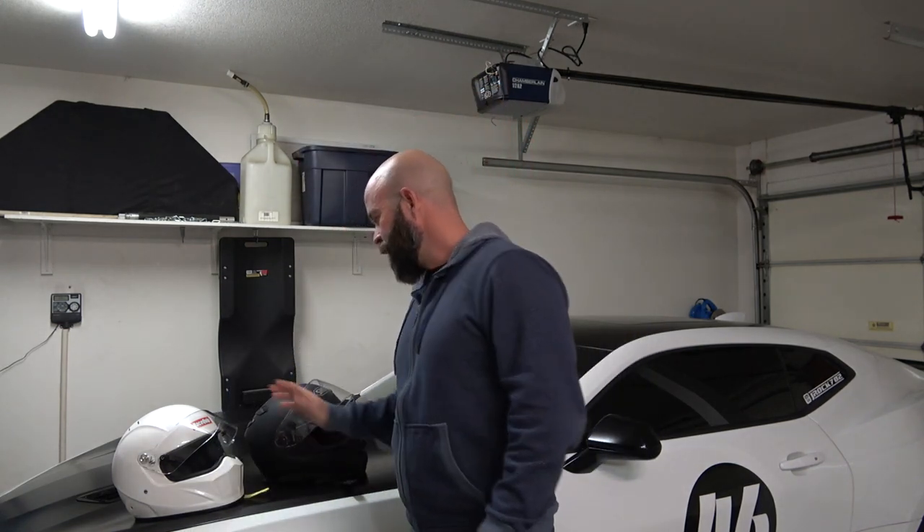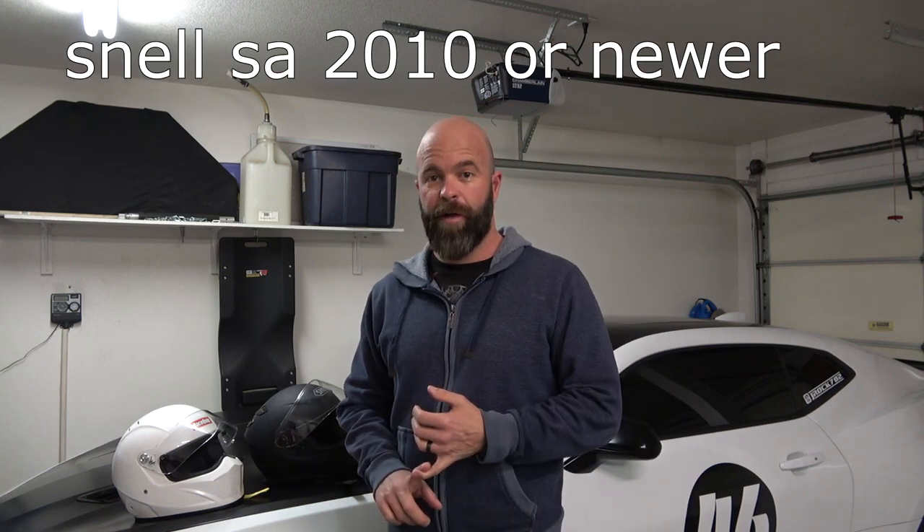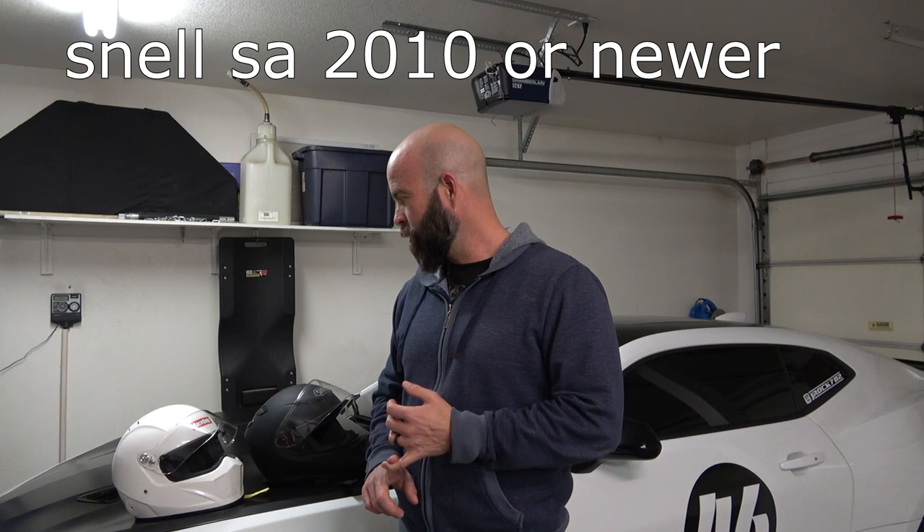However, when I last did my track day — I believe it was last year in September — I did read the requirements out at Spring Mountain. This was held by the PCA, which is the Porsche Club of America. Under the requirements, it said that you had to have a Snell SA rated 2010 or newer helmet.